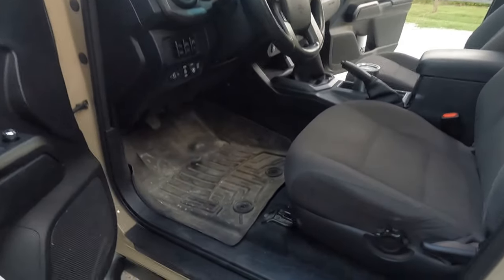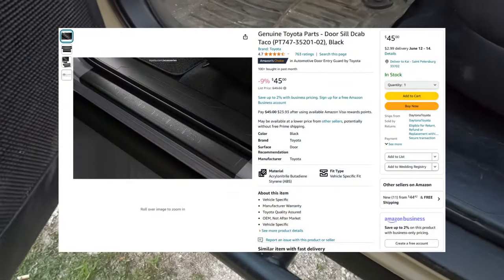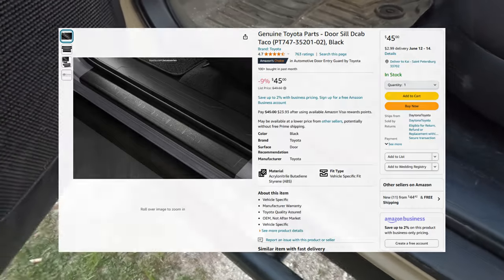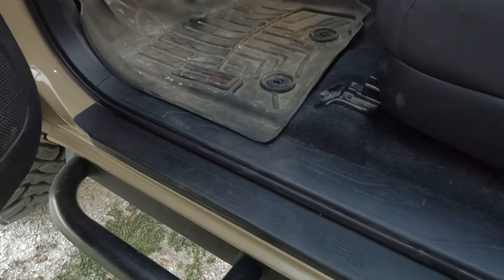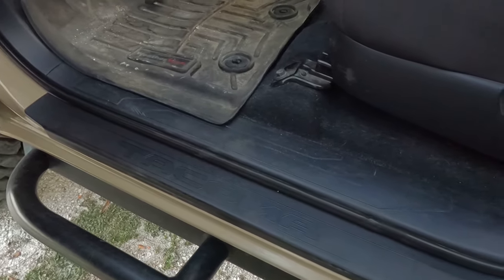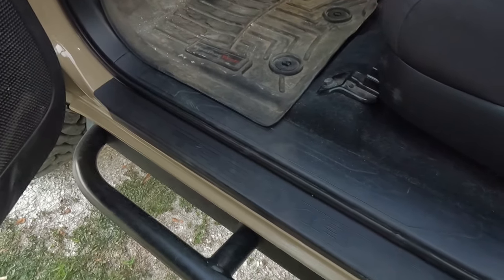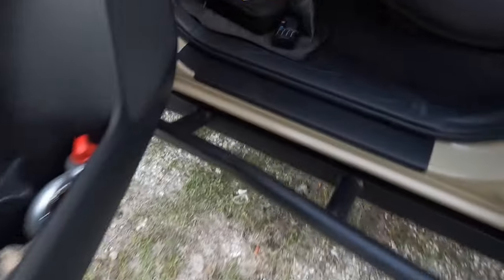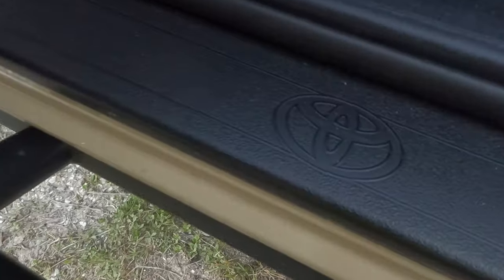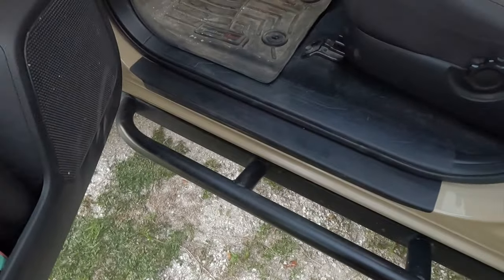For the last item on my list I've got door sill protectors. These come standard on some trucks, but mine didn't have them, and after the first couple of years I started to notice chips and scratches on the door sill. They're a great easy install — they protect the sill well, provide additional grip going in and out of the vehicle, and they look really good. I've got them on all four doors; the rear ones have a little Toyota logo and the front ones say Tacoma. These are available for most vehicles as well.